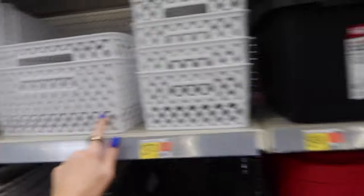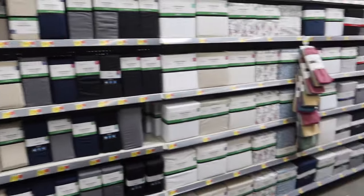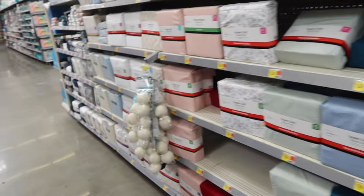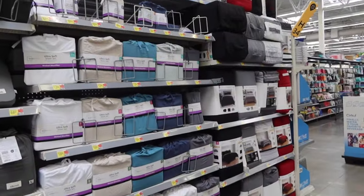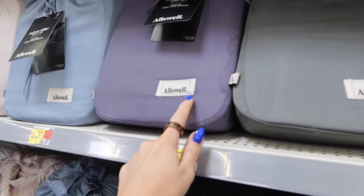I stopped in this aisle because I want to see if these bins are going to work for their Legos. I do need some more sheets though, but I'm not loving the selection. I feel like Target usually has a really good selection for sheets — cute prints and stuff. Target is like an hour away from us. I found some more sheets and there's this brand I've never heard of — I think it might be a Walmart brand, kind of like what Target does.